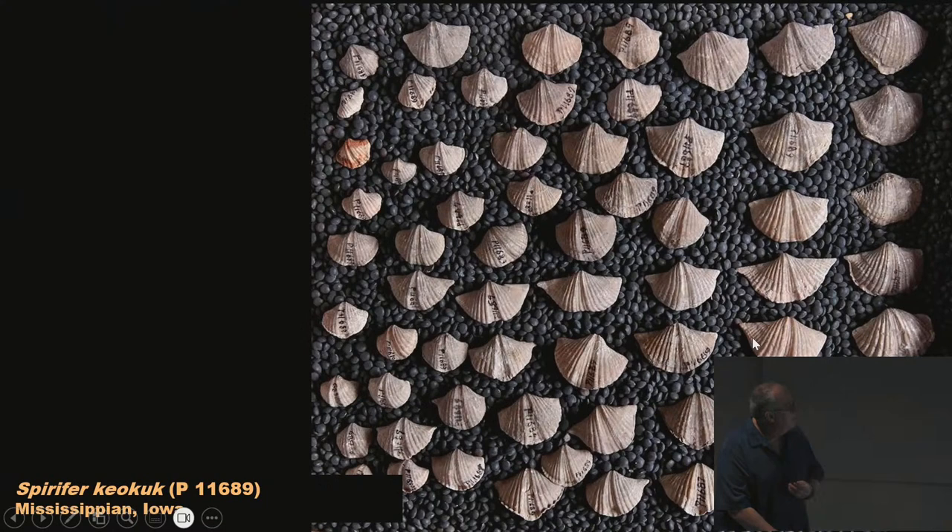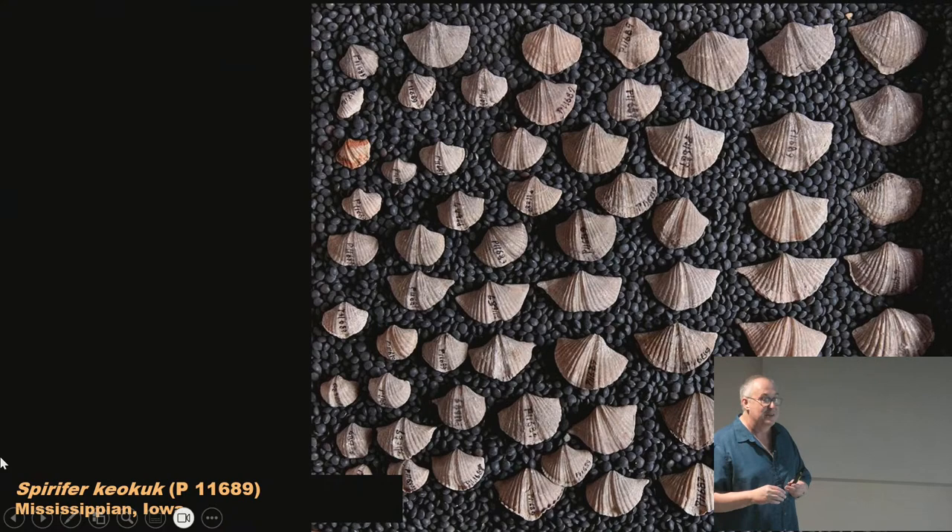Here's a mass of spirifers from the Mississippian of Iowa — all the same species but showing variation in size, perhaps juveniles and adults, all from the same bed. You can see the bilateral symmetry when split down the center. The top shell has a sulcus, an indentation in the center, and the bottom shell has the opposite — a fold or ridge. This perispirifer from the Devonian of Iowa shows the sulcus on the top shell and the big fold on the bottom shell.